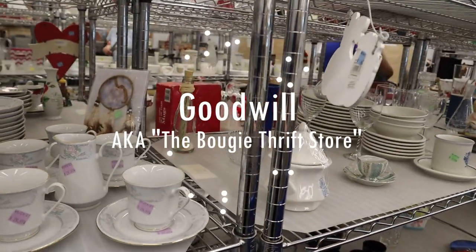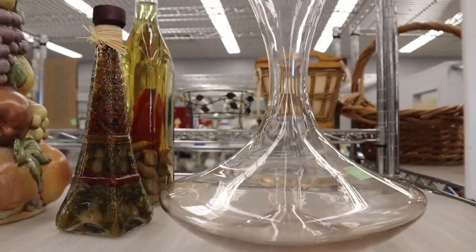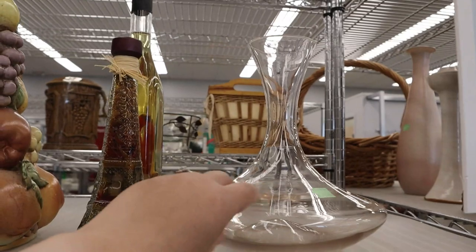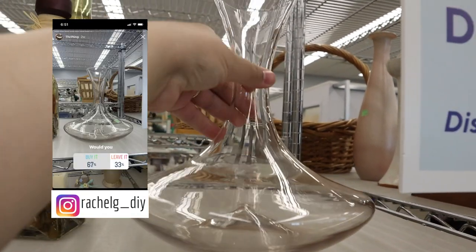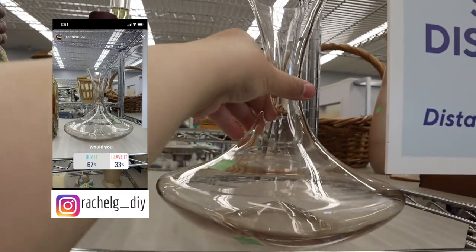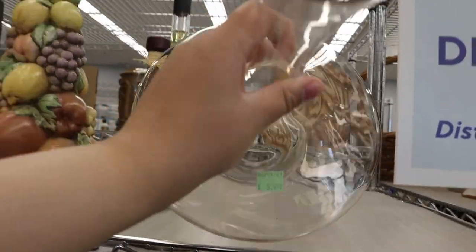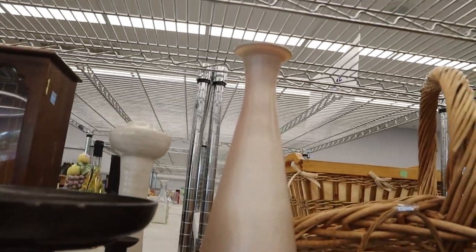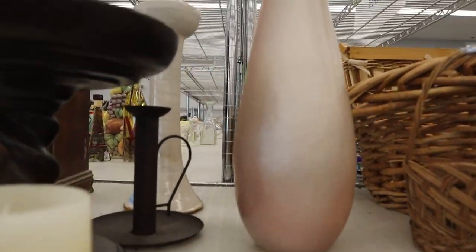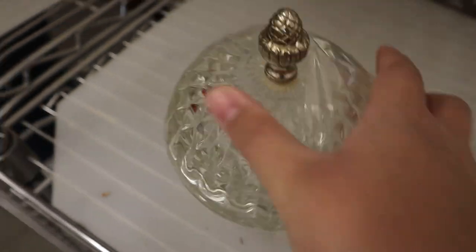Welcome back everybody to my local Goodwill, aka the bougie thrift store. On this particular day I asked you guys questions on Instagram - one of which was 'would you buy this?' I was so intrigued by the shape and wanted to see if you guys were feeling it. I was genuinely surprised by the answer. I posed the same question for another item and you guys didn't really care for it, which I can definitely understand.